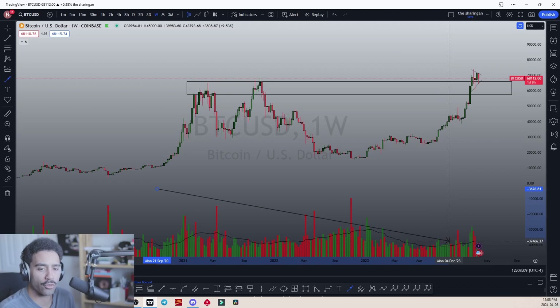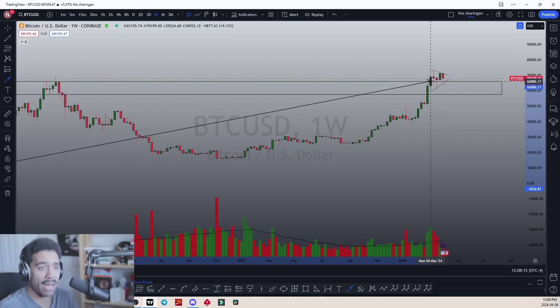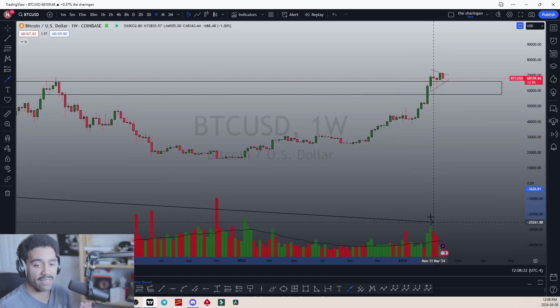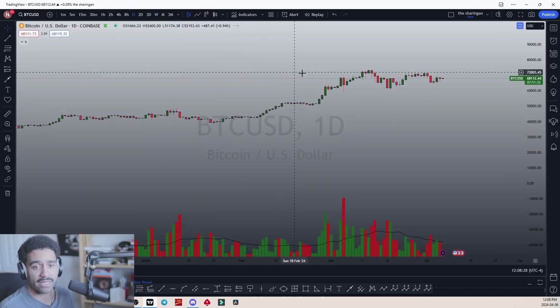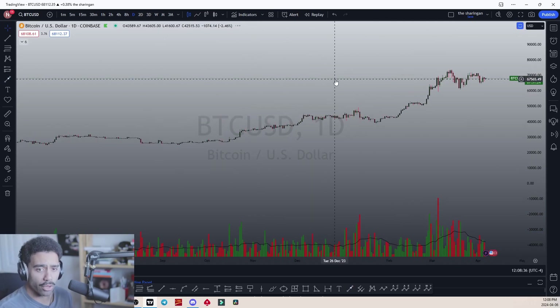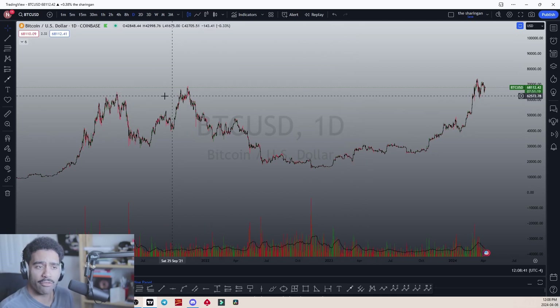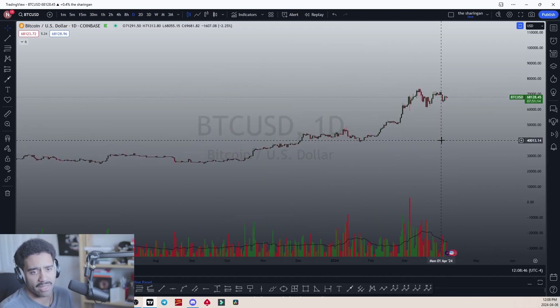Right now, we're still in a very bullish-volume-dominant section of this chart. Looking at the past four or five weeks of Bitcoin's trading, the volume — we're not seeing anything crazy. It's even more evident on the daily timeframe: volume is completely dropping off. We're creating a bullish wedge, pennant, or triangle above previous all-time highs, and this is before the halving.